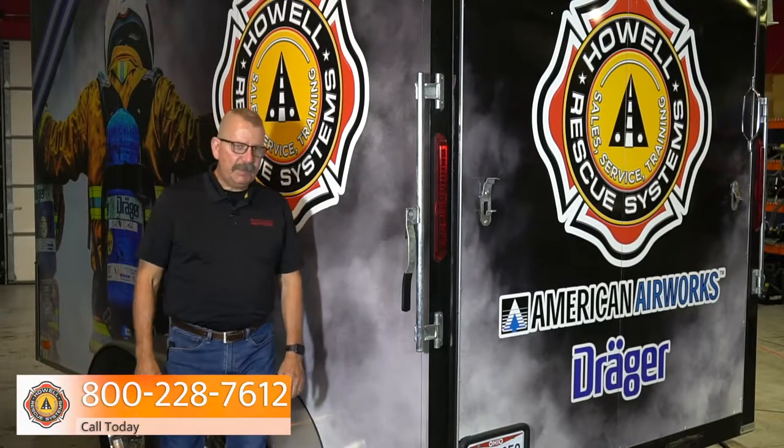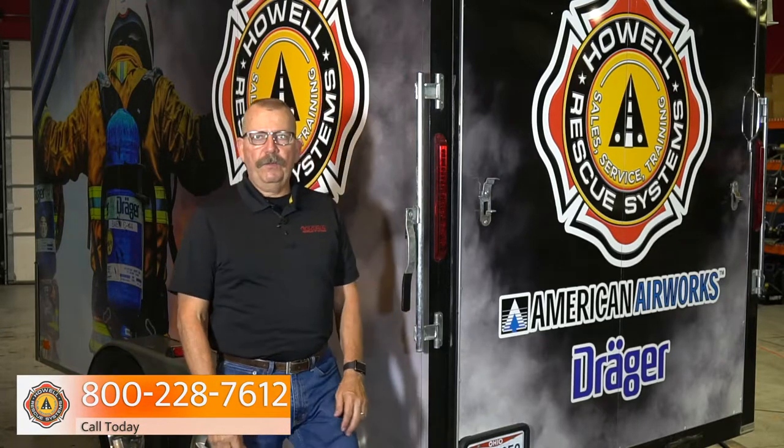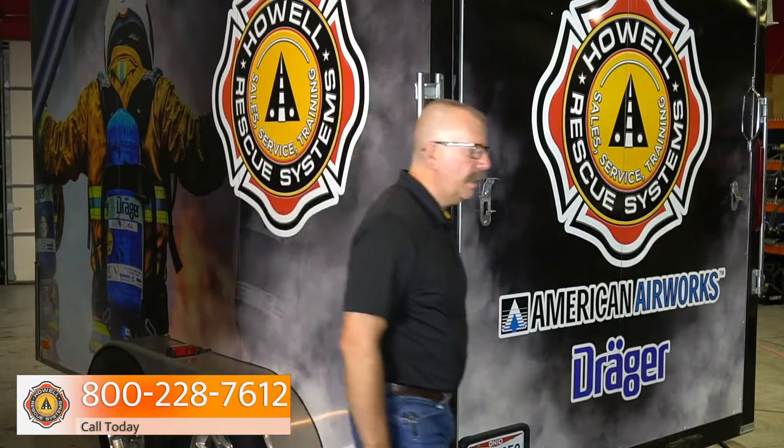Hey, I'm Kurt from Howl Rescue Systems, back with another video. We are now a fully authorized distributor for American Airworks breathing air compressors. We've got a brand new mobile demo unit. We'd love to bring it to your station. Let's take a look inside.